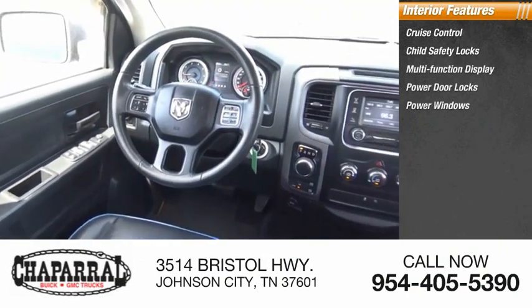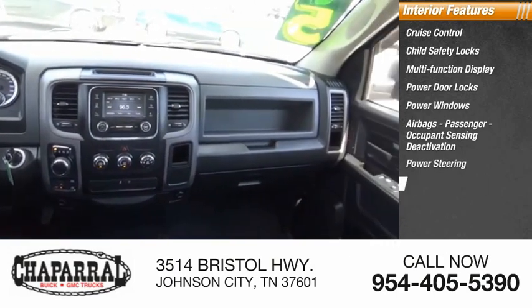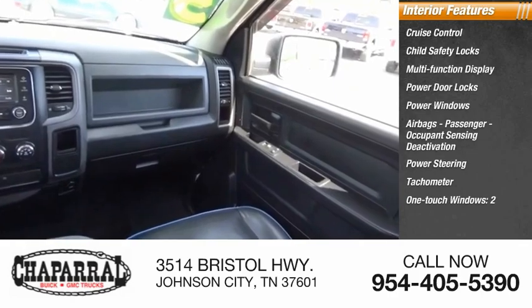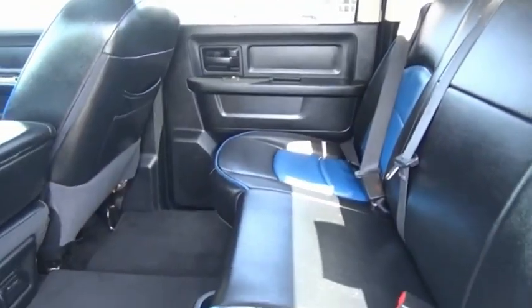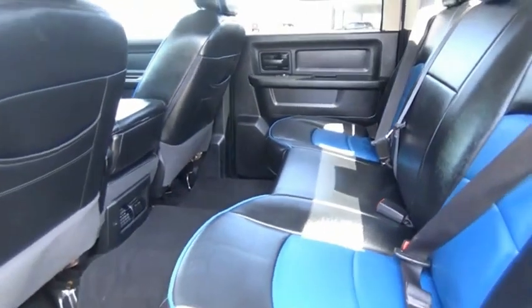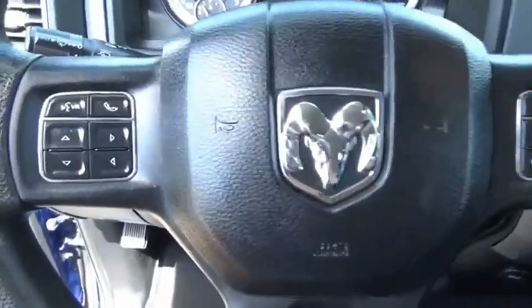Also featured are power windows, airbags with passenger occupant sensing deactivation, power steering, tachometer, and one-touch windows. The RAM 1500 went up against the Chevrolet Silverado, Ford F-150, and Toyota Tundra — all excellent trucks — and the RAM took home the prize for its well-rounded strengths.